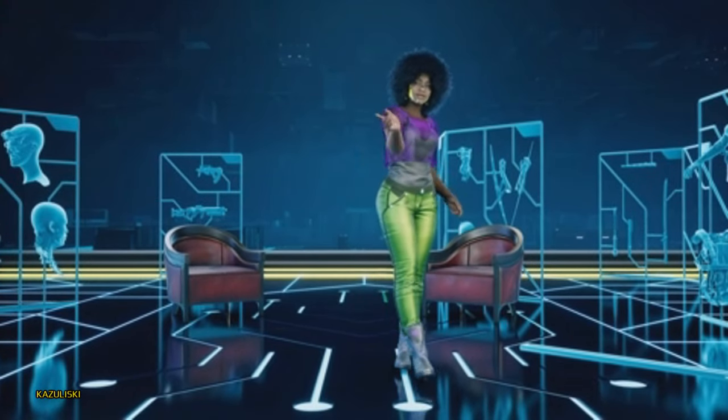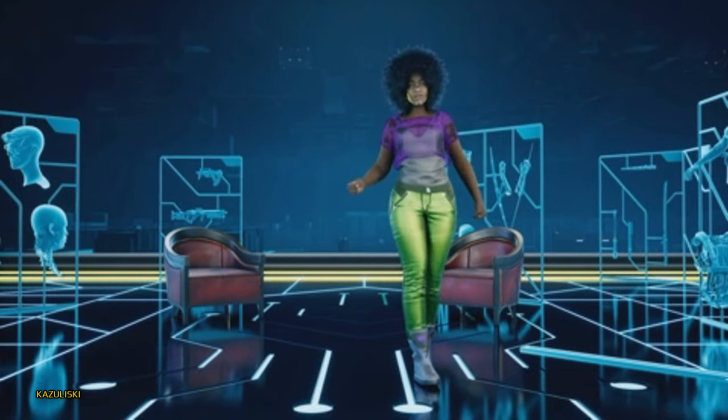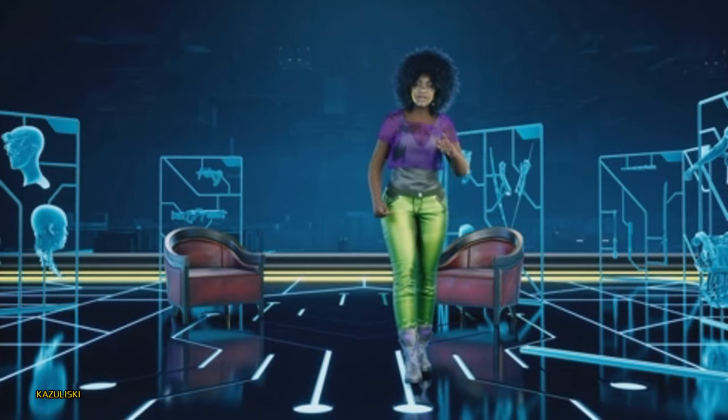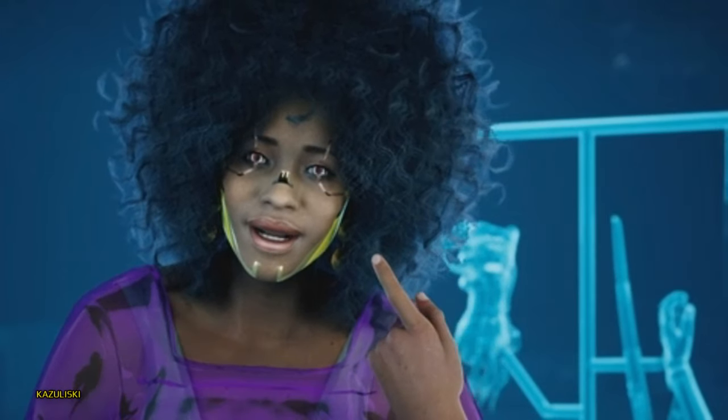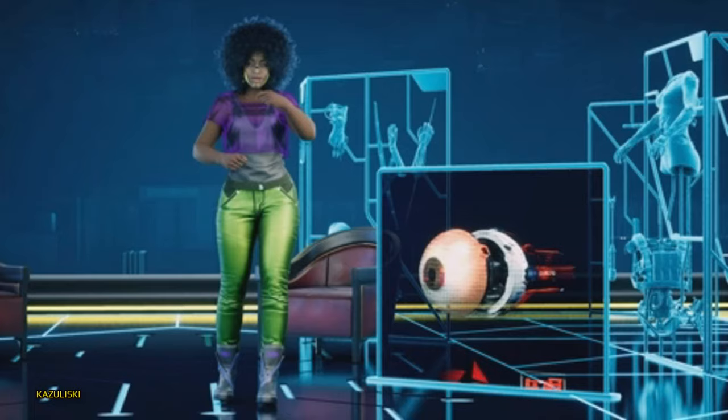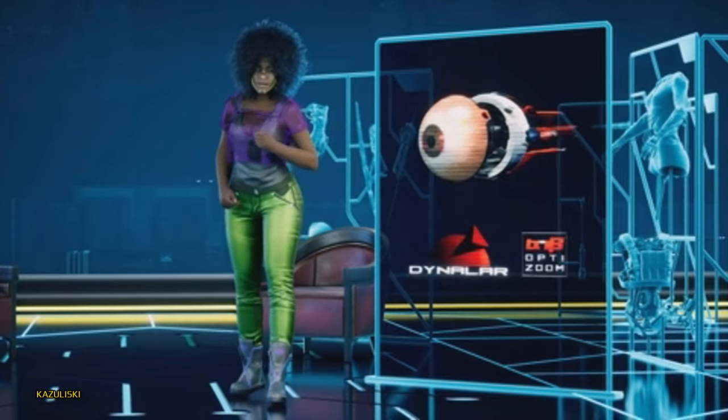What's going on, Night City? Today I've got a special show for the media heads and the dedicated loyals: the Dynolar TX-43 OptiZoom. I've had my eye on these sweet optics for a while, because Dynolar's last model went way above my expectations — but will it do the same this time?